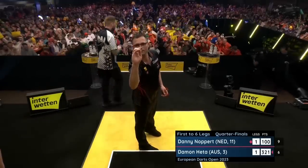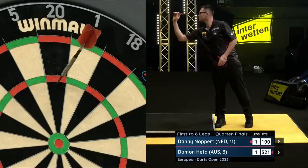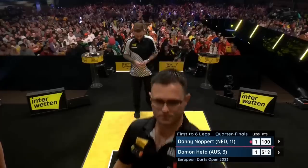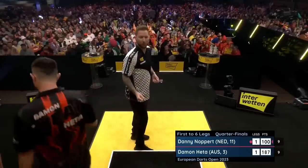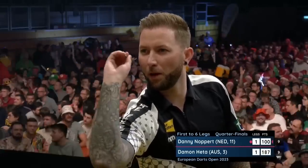The second leg running, he's on a potential 11-darter, and Hetter cannot leave a finish now. Danny Knopper is bossing this one — he's averaging over a ton. Damon's hovering around the low 90s, which is where he's been over the course of the tournament.